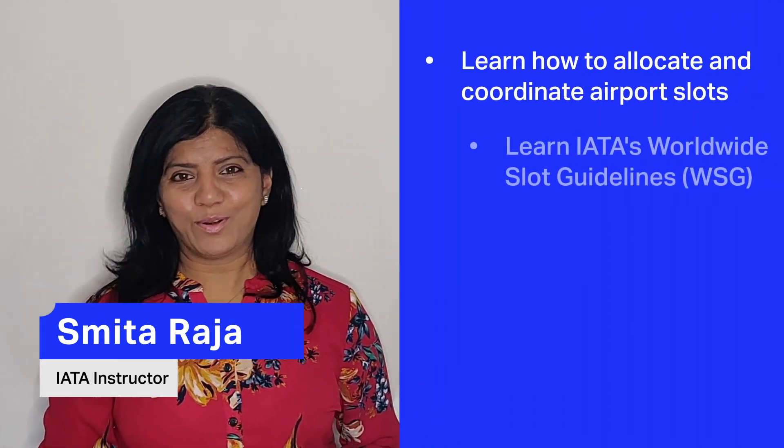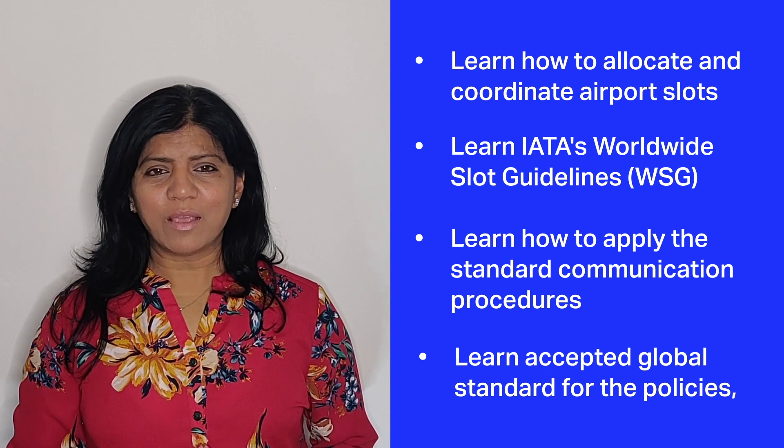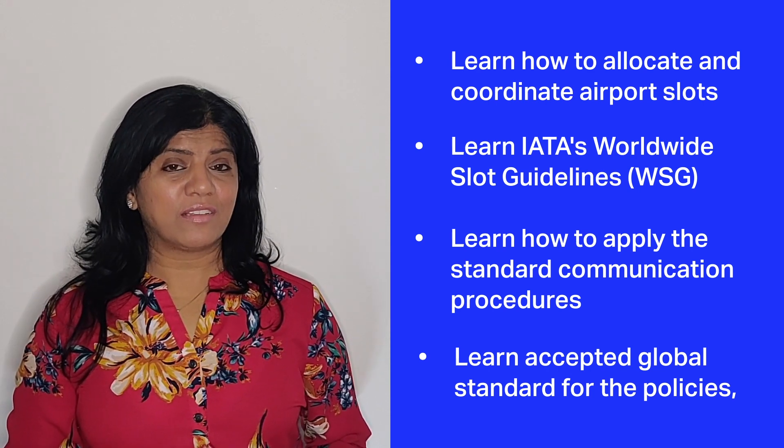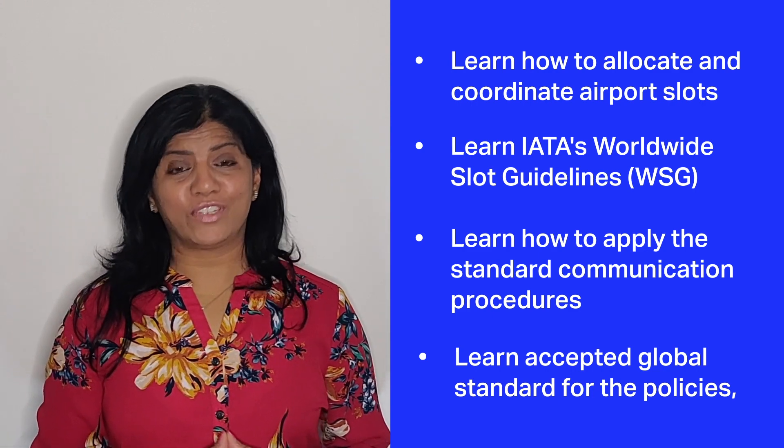The objectives of this course are to learn IATA worldwide slot guidelines, the slot management capabilities, analysis of the slot, historic eligibility, and airport coordination procedures.